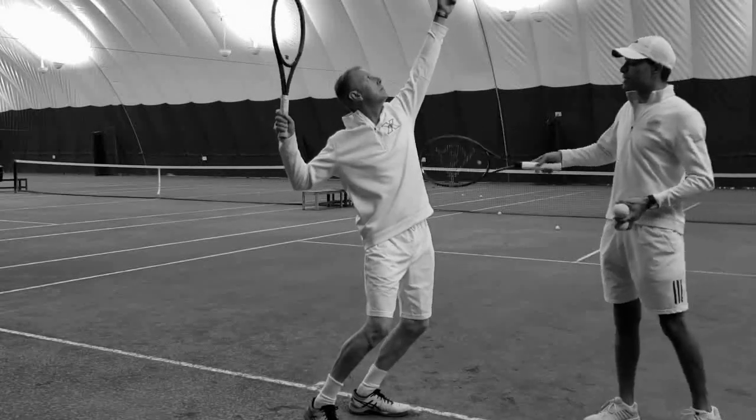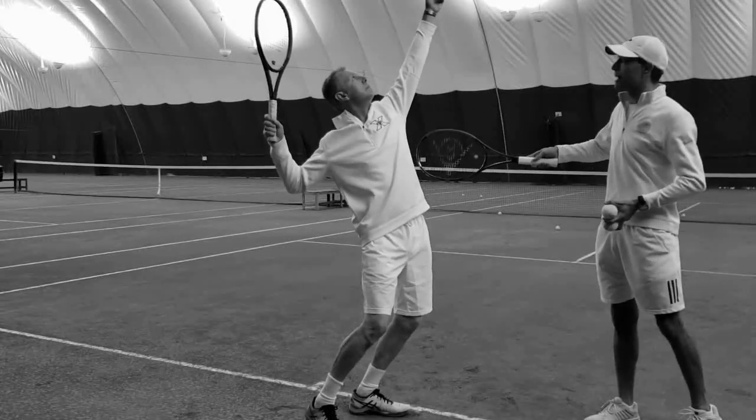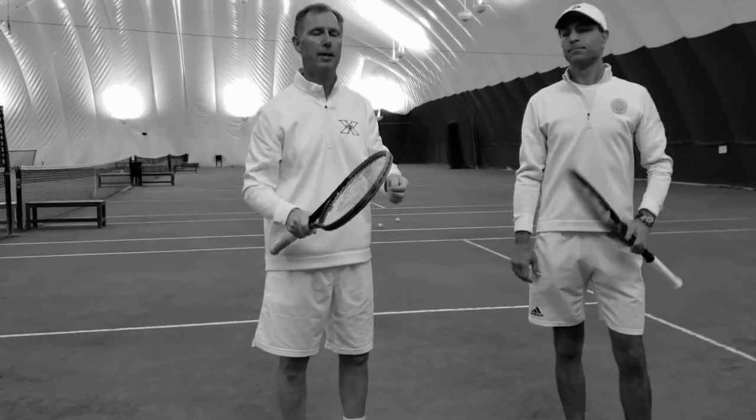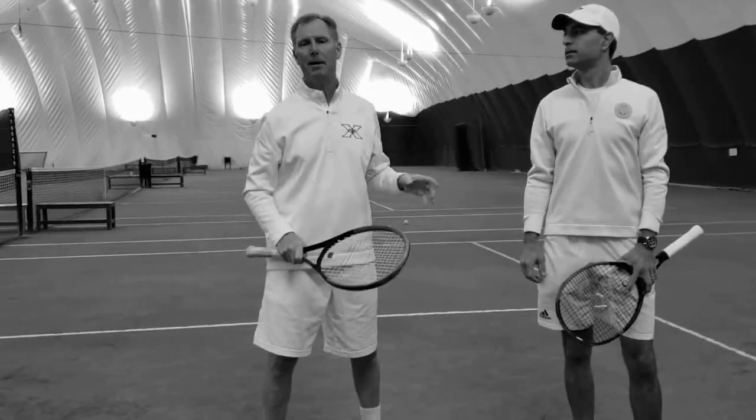It takes two, baby. It takes two, baby. Me and you. Just take two.